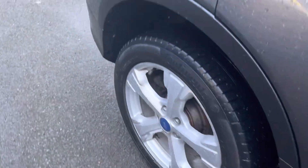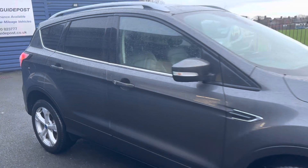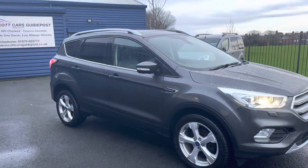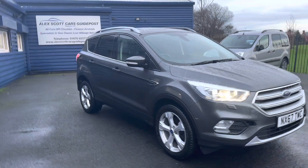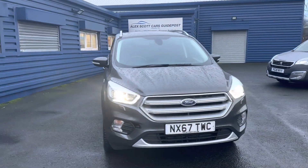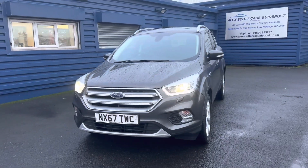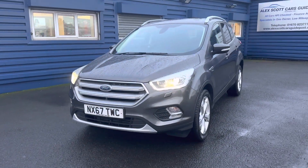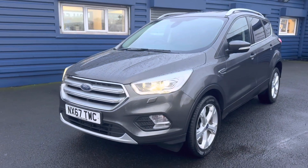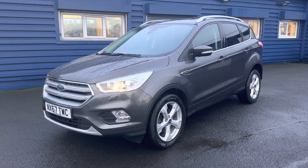If you'd like to come down, take a look at the car, and take it out for a test drive, you're welcome to visit us. We're a family-run business first established in 1981. We are monthly award-winning and have recently won Autotrader Retailer of the Year. We're based on Morpeth Road, Guidepost, NE62 5NR.